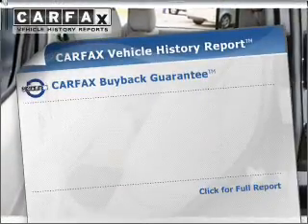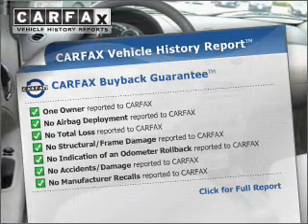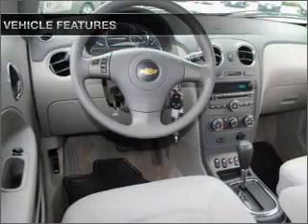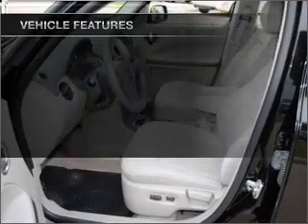Rest easy knowing this vehicle comes with a Carfax vehicle history report from Carfax, the most trusted provider of vehicle information. With these notable features, you won't want to miss out on the opportunity to own this amazing ride.